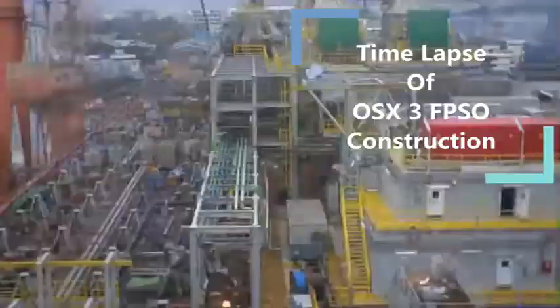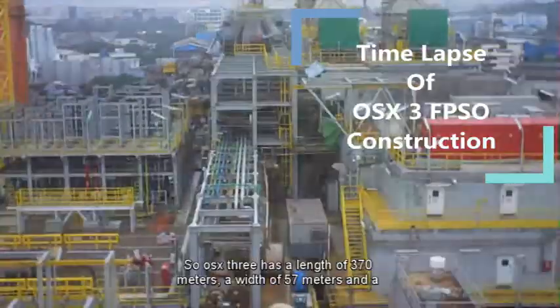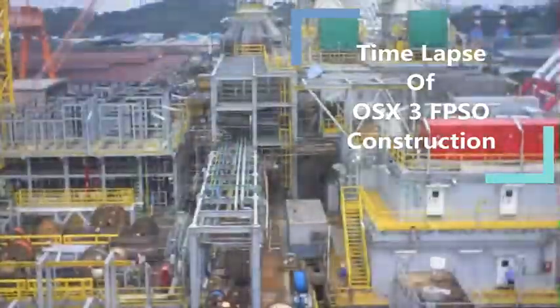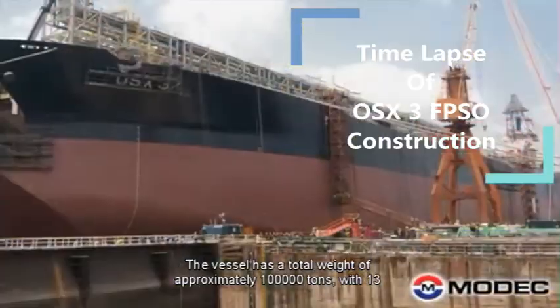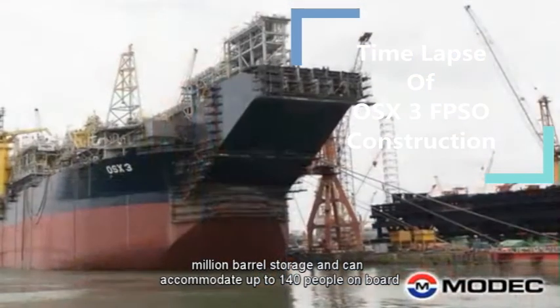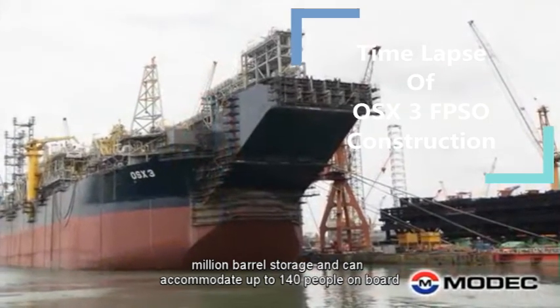The FPSO OSX3 has a length of 370 meters, a width of 57 meters, and a depth of 31.5 meters. The vessel has a total weight of approximately 100,000 tons, with 1.3 million barrel storage capacity and can accommodate up to 140 people on board.